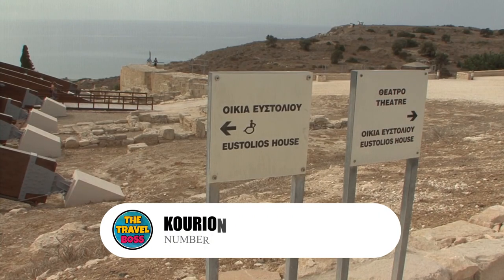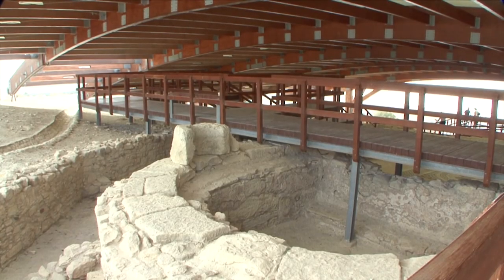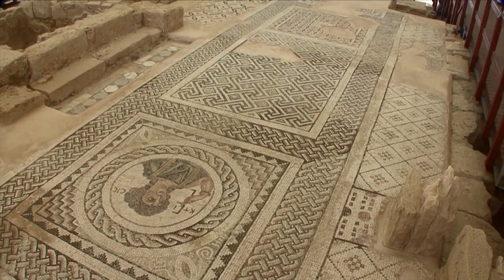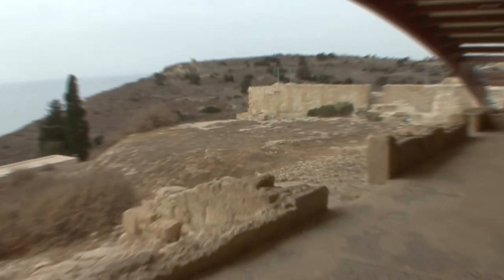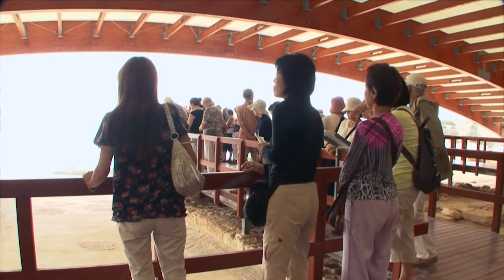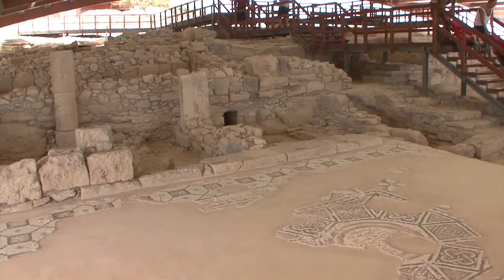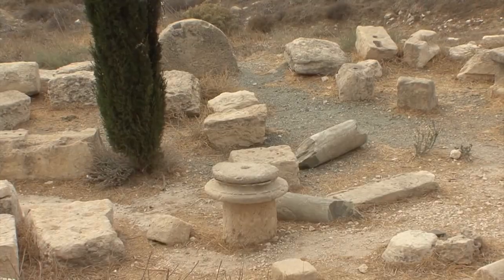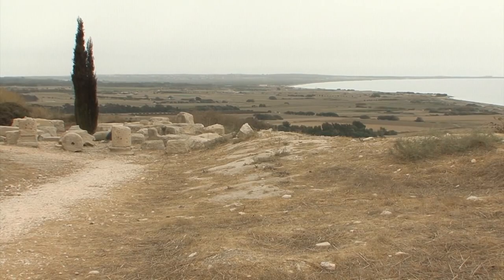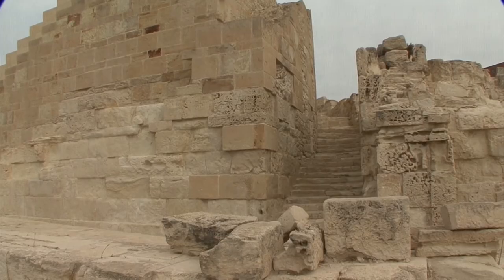Number 1: Kourion. This UNESCO-protected archaeology park is just west of Limassol and has 6,000 years of history. During the time of the Romans, the city of Kourion was at its best — Pliny the Elder and Ptolemy wrote about it at the time. Most of Kourion's remains are from this era, and there is a lot to see. Most of the theatre's steps are still there, and both the house and baths of Eustolios have beautiful mosaics.